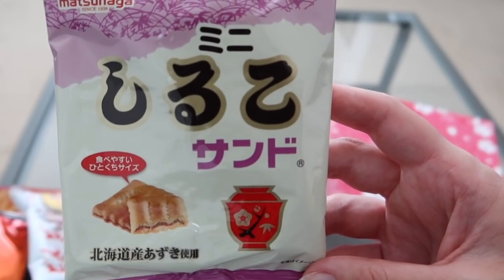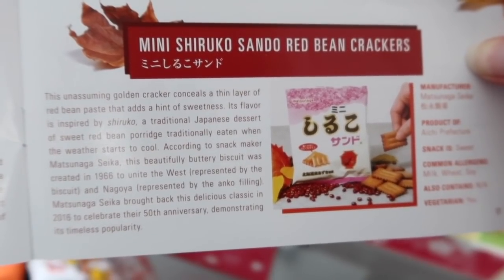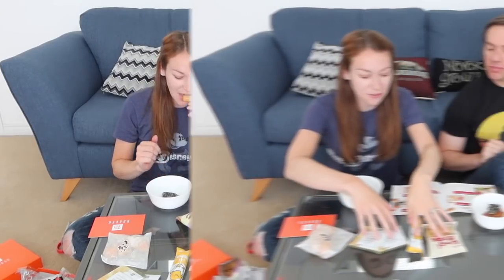What's next — Mini Shiruko Sando, red bean crackers. Did you have something with red bean before? I had a red bean pancake with red beans in the middle — that was a Kyoto thing. But this is crackers. Oh, they look like little Tuc crackers! It's a thin layer of red bean paste which adds a hint of sweetness. It's really nice — it tastes like a sweetened version of a Ritz cracker. Do you know what it tastes like? A malted milk biscuit — the one with the cow on the front! It is exactly that! I really like those.